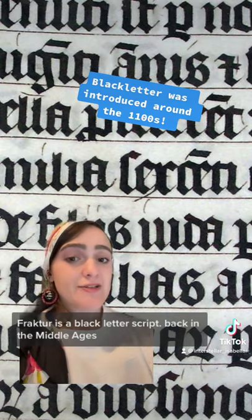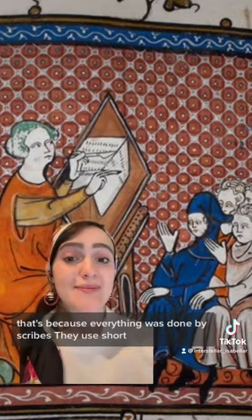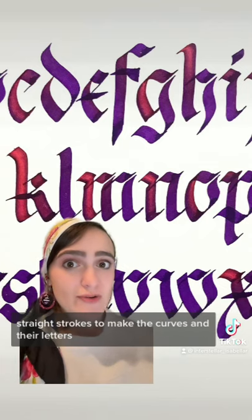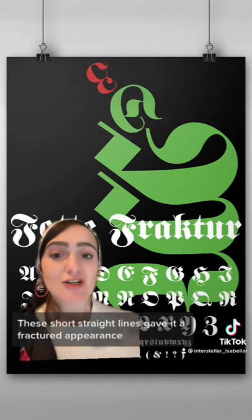Fraktur is a black letter script. Back in the Middle Ages, most writing looked like this. That's because everything was done by scribes. They used short straight strokes to make the curves in their letters, to make all the letters look the same. These short straight lines gave it a fractured appearance.